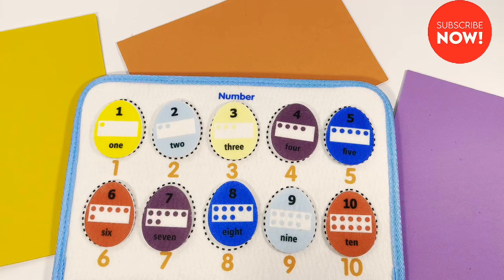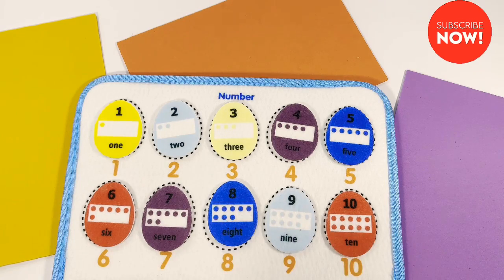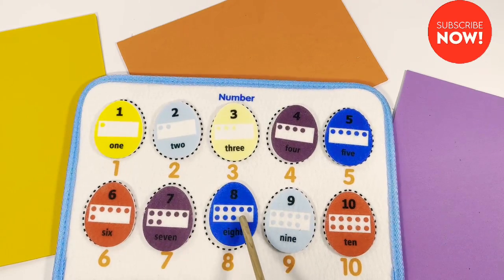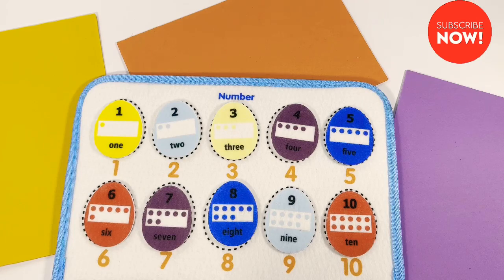Good job doing this matching activity today. Hope you've learned numbers from one to ten. One, two, three, four, five, six, seven, eight, nine, ten. Great! To learn more about numbers, don't forget to subscribe to this channel. See you next time.